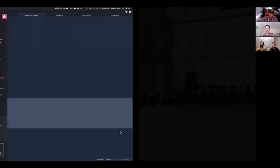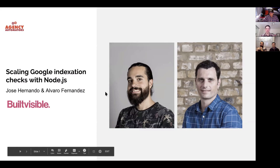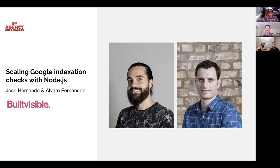We're here with some really amazing tech SEO guys — Jose Hernando and Alvaro Fernandez, all the way from wintry London. They're from Builtvisible, an award-winning, top-ranked SEO firm in England that works on some of the biggest brands in the world. They've just built and released a brand new Node-based tool that'll help us understand what on our websites is indexed and what is not.